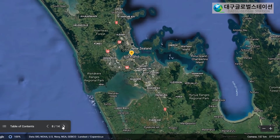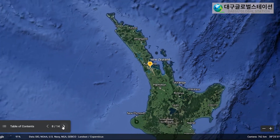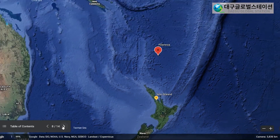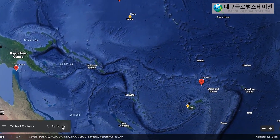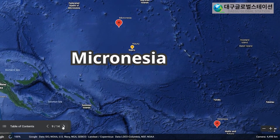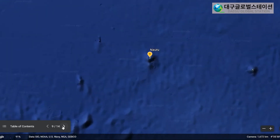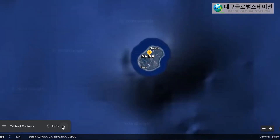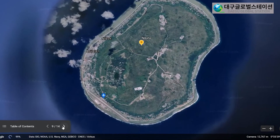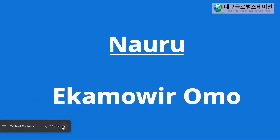Now let's travel to Micronesia. Micronesia is a group of islands in the Pacific Ocean. Nauru is one of those islands. Nauru is also one of the smallest countries in the world. In Nauru, they have a very special but difficult hello. They say Ekamoa omo. Can you say that? Ekamoa omo. Good job!